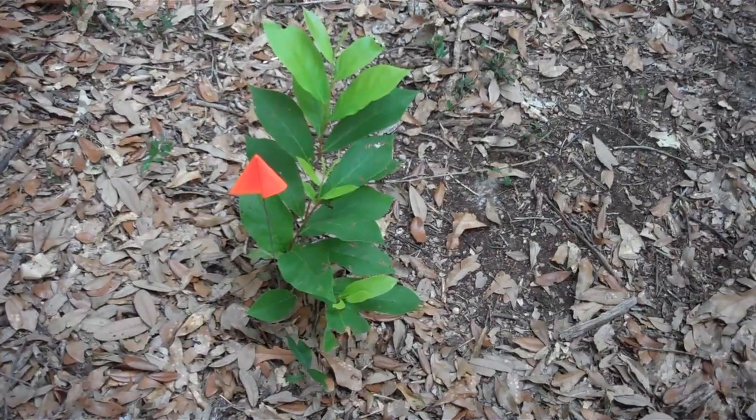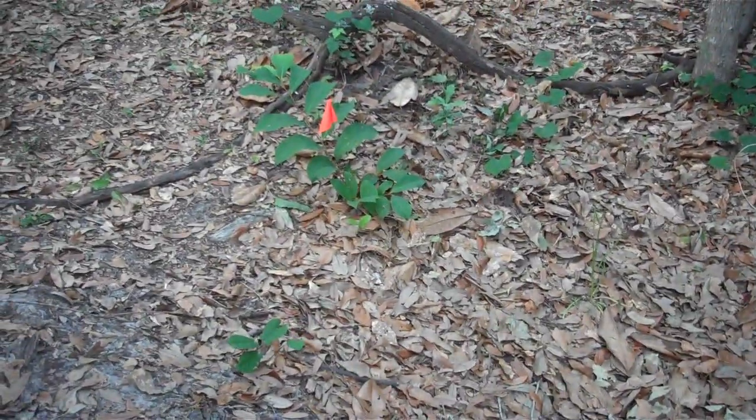I made sure it was where I could easily see it, put a flag by it, and started looking around a little more. And before it was over with, I actually found 40 of these things. And two of them have fruit.